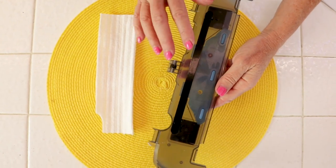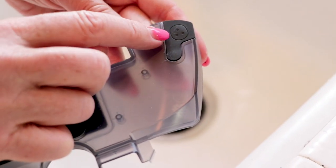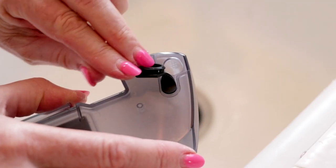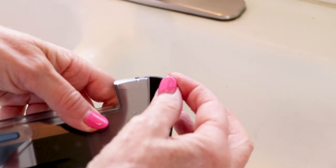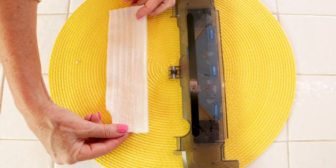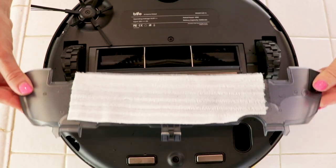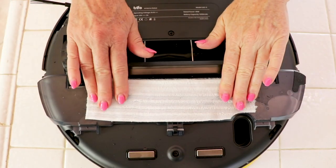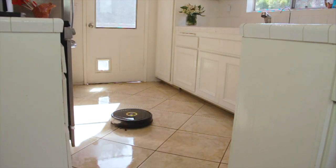To set Lucy up for mopping, there's an attachment and a mopping pad. You take the attachment, and there's a little rubber plug you can open. You run water through it and that water fills up the attachment tank. Then pop the little rubber plug back on. Attach the mopping pad, and after the mopping pad is attached, put it back onto Lucy — this is where it snaps in, just like that. Now she's ready to mop. Just let her go and let her do her thing.